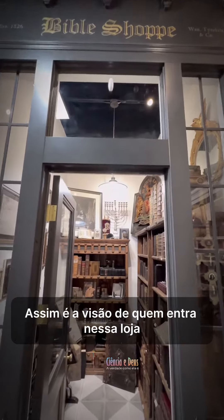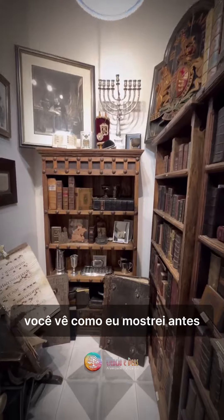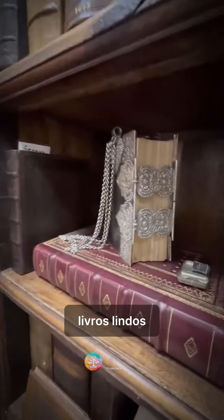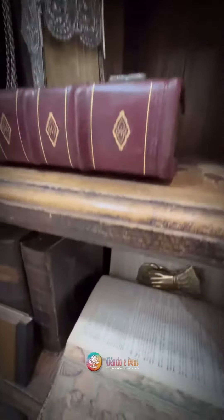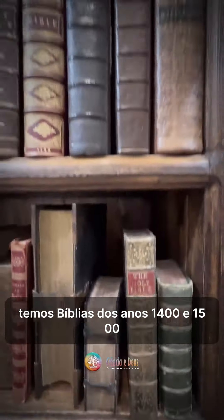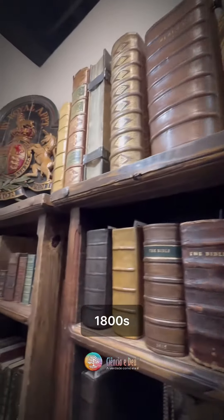I'm going to show you the rest of the shop up close. This is what it's like to walk into the Bible shop. Like I showed you earlier, large books, small books, beautiful books, Bibles with fore-edge paintings. We have Bibles from the 1400s, 1500s, 1600s, 1700s, 1800s.